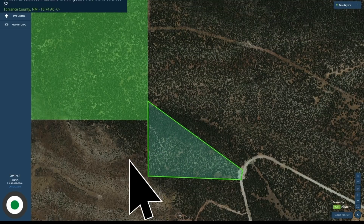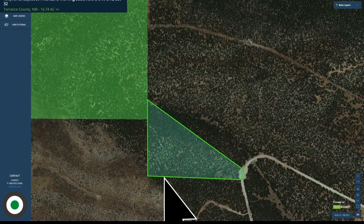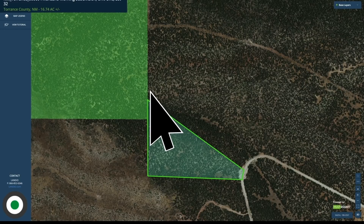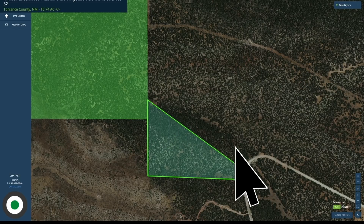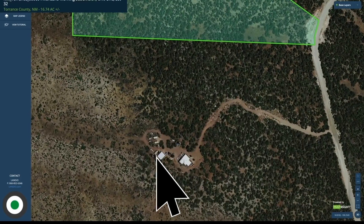This is the parcel highlighted in green. You can see that the southwest corner forms an approximate 90-degree angle, and there's a diagonal boundary from the northwest corner to the northeast corner, almost making a pie shape that then hugs the curvature of the road. Now this is a gravel road. There is electricity, telephone, and internet lines already in place. You can see the neighbor to the south has cut a driveway in and then built a home with some accessory buildings.